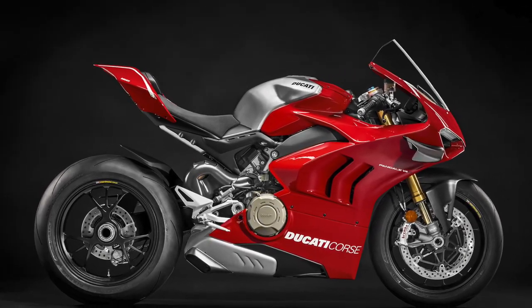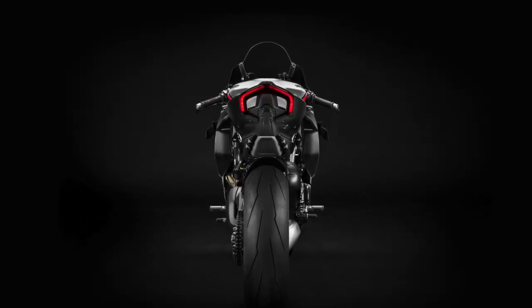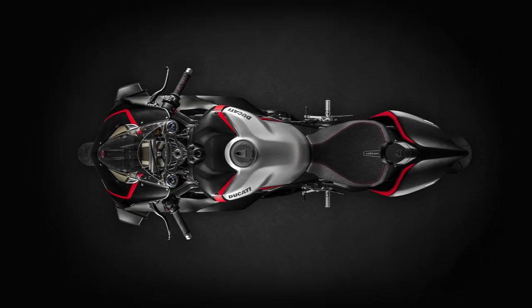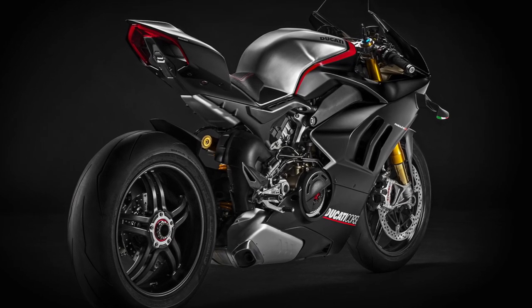on the more expensive and more difficult to ride Panagale R. The individually numbered special edition comes with a host of updates to make it even more capable on the track, with a new paint job that takes its inspiration from Ducati's factory racing team's winter testing liveries.